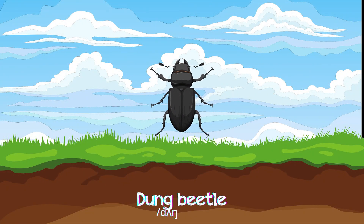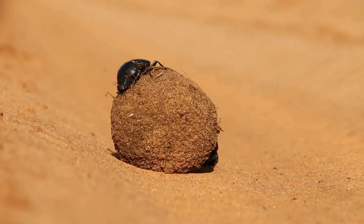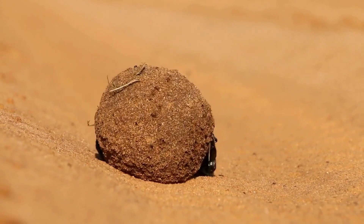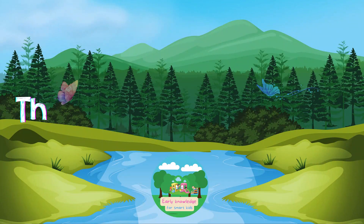Dung Beetles with hard, colourful shells are found everywhere, from under rocks to inside wood, feeding on plants and small insects.